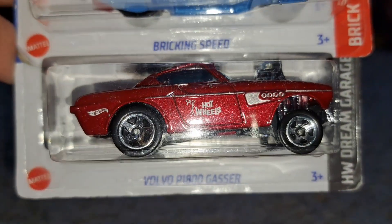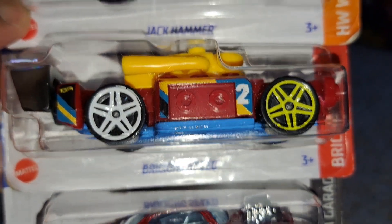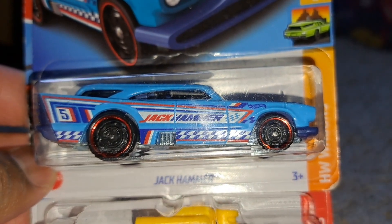Also got some castings right here. Volvo P1800 Gasser in red, followed by Bricking Speed — another recolor release of that. Then Jack Hammer, part of the Wagon series. I don't know for certain but I think this is his first time in the mainline series. Let me know in the comments section because I could have sworn it was part of another mainline series before, many years ago.